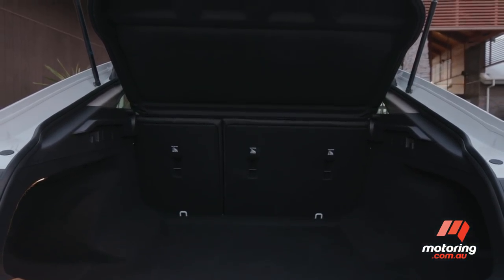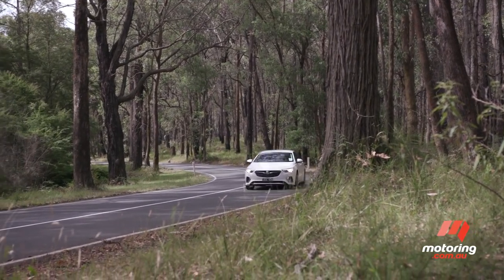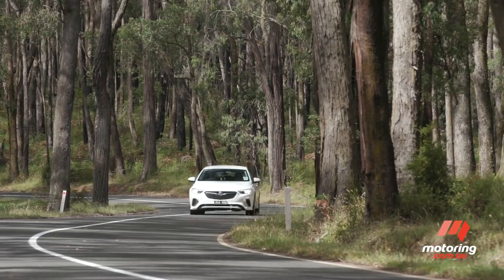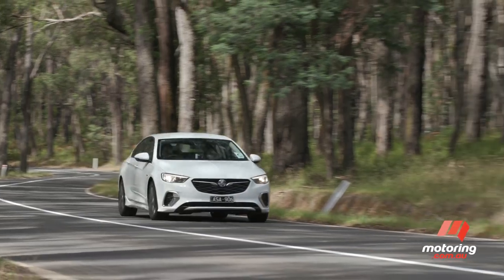It's also far more high-tech, with autonomous emergency braking, lane keep assist and smartphone mirroring now standard across the range, and Calais models adding wireless phone charging and blind spot monitoring.